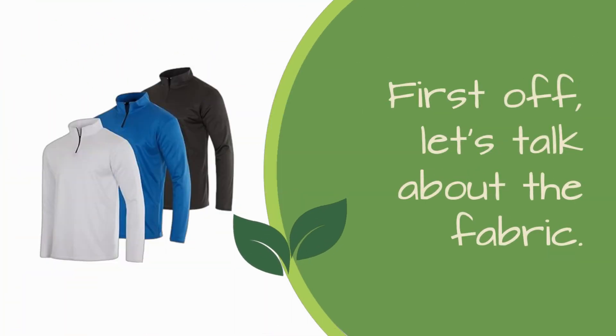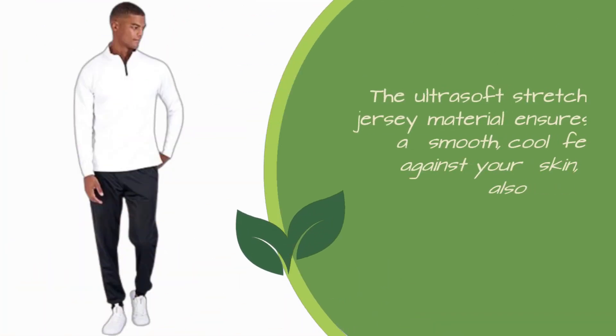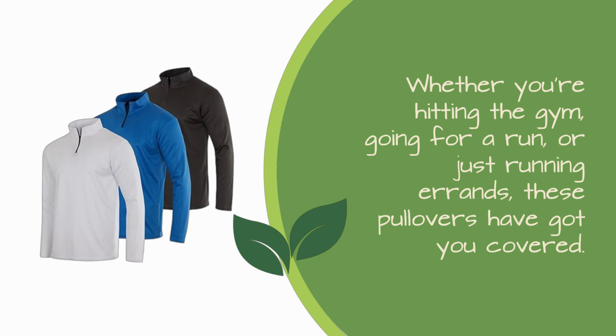First off, let's talk about the fabric. Crafted from 100% polyester, these pullovers are designed to deliver top-notch performance. The ultra-soft stretch jersey material ensures a smooth, cool feel against your skin, while also providing high elasticity and quick-drying properties. Whether you're hitting the gym, going for a run, or just running errands, these pullovers have got you covered.